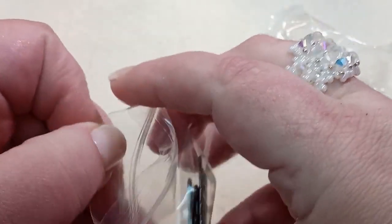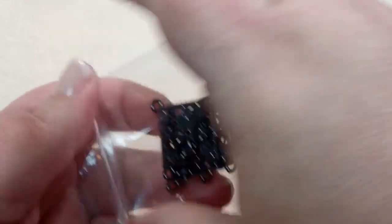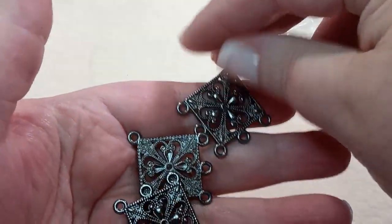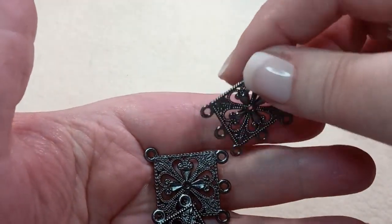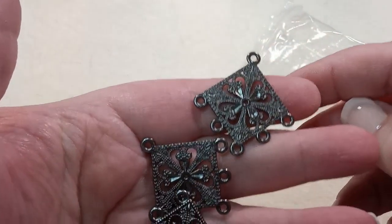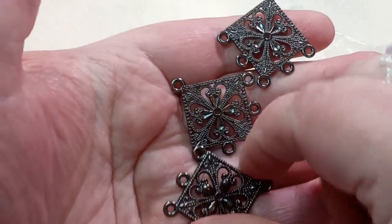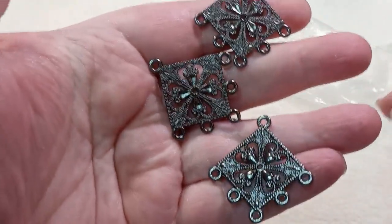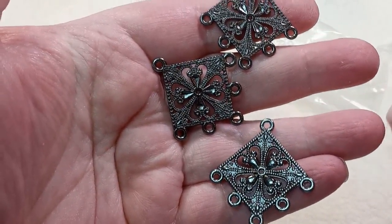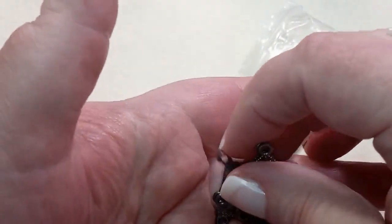Three 35x33x1.5mm rhombus alloy chandelier components. Oh my goodness — same on both sides, with all these little loops that you could hang beads from. You could use one as a pendant and make two earrings from the other two, and I'm sure that's what she was thinking when she put these in here.